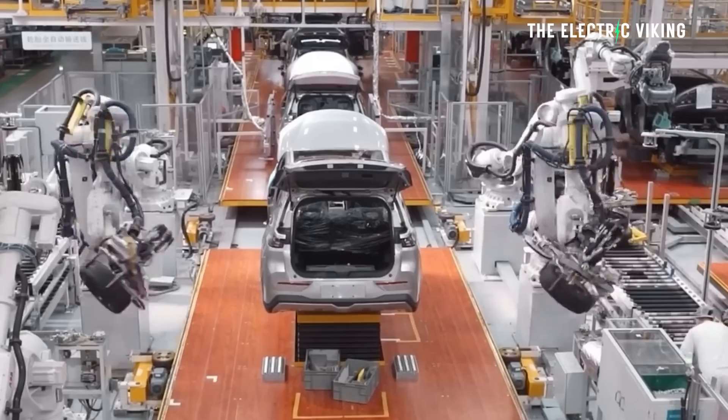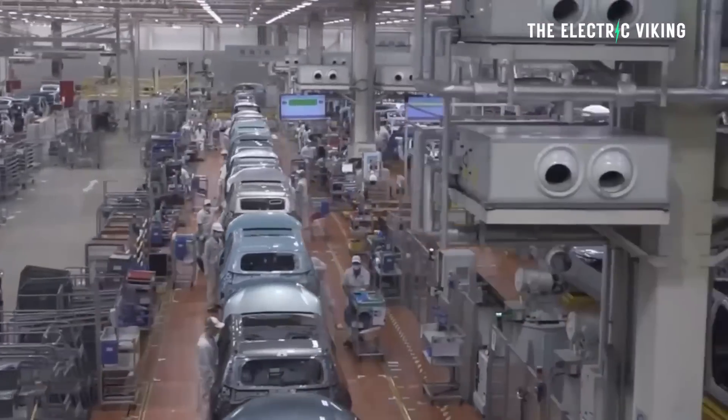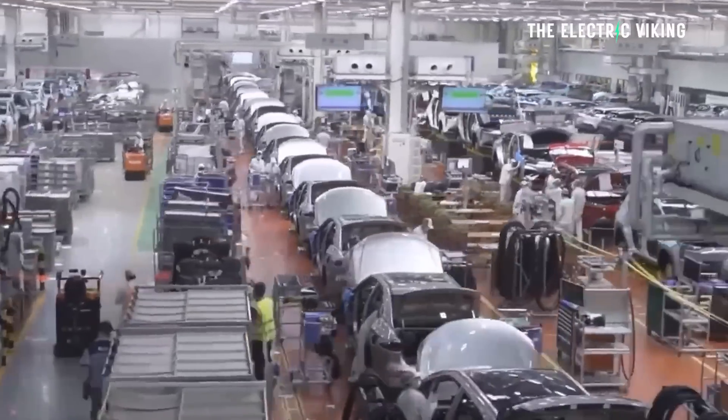I mean it is absolutely mental. Take a look at this — 30,000 RPM. This thing makes internal combustion look so incredibly trash. Hello my friends, welcome to the channel. I'm Sam Evans, you're watching The Electric Viking.